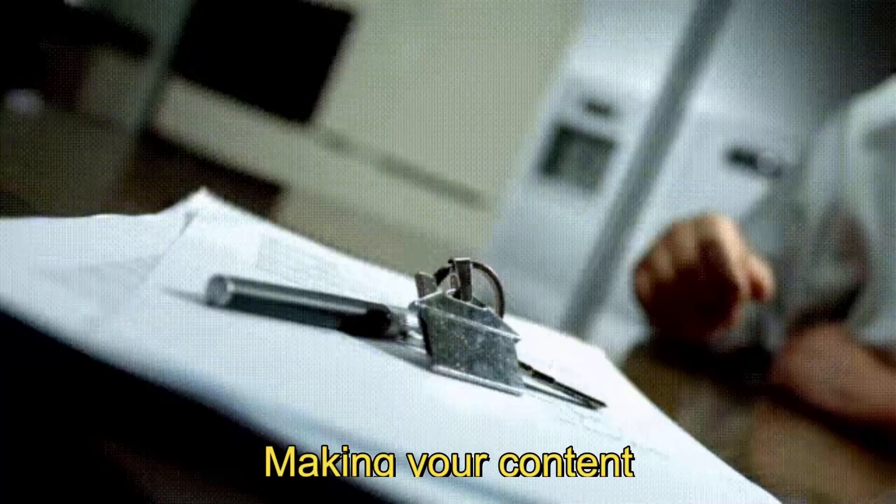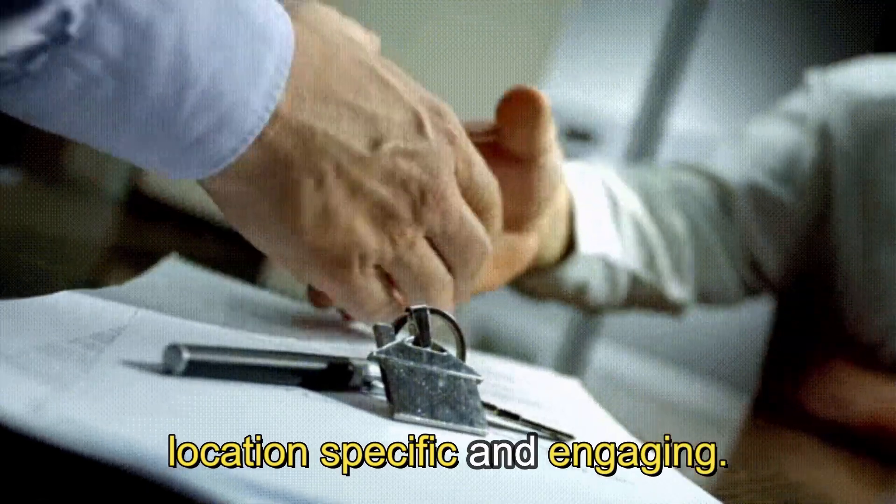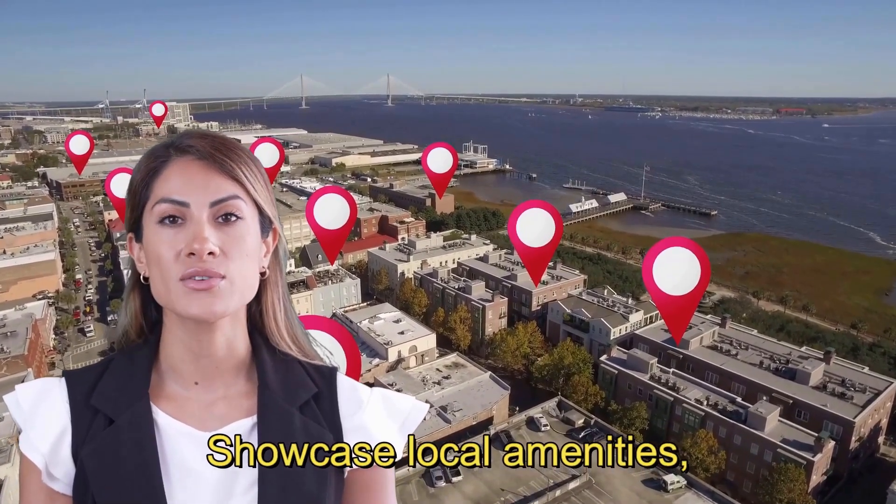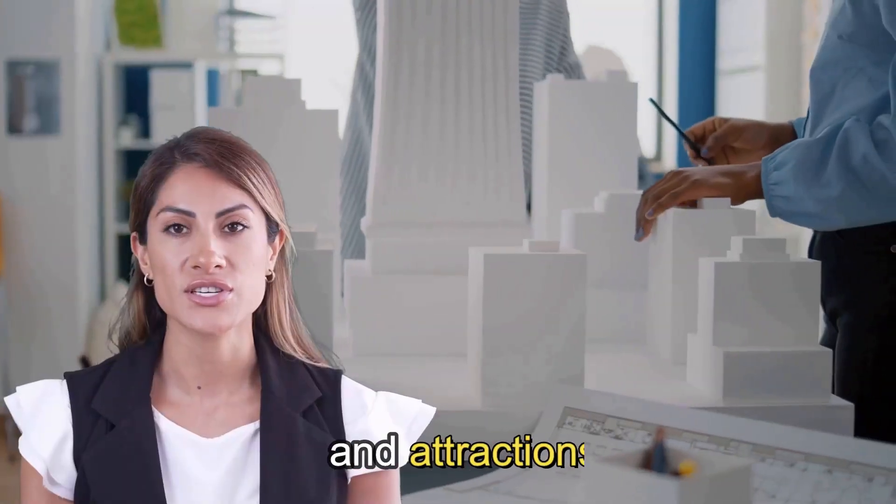The next tip is all about making your content location-specific and engaging: tailor content to location. Showcase local amenities, schools, parks, and attractions in your listings.